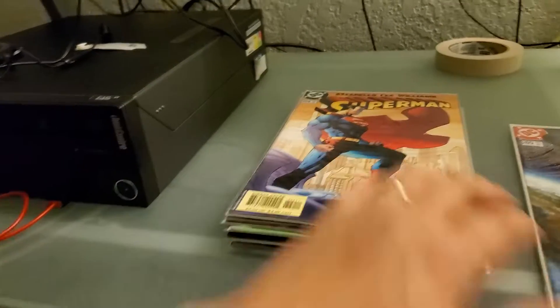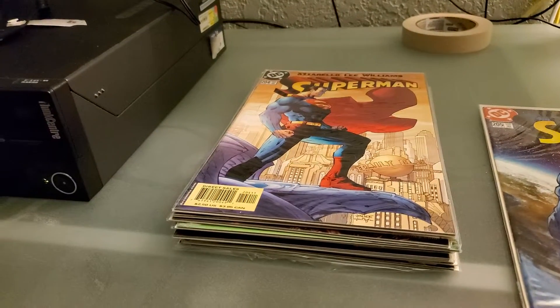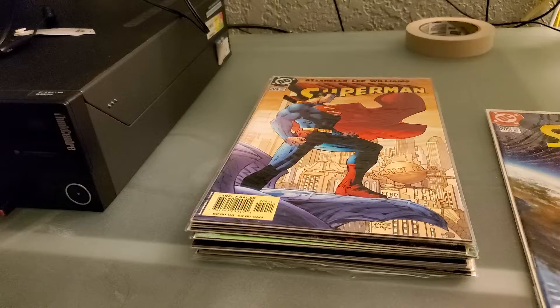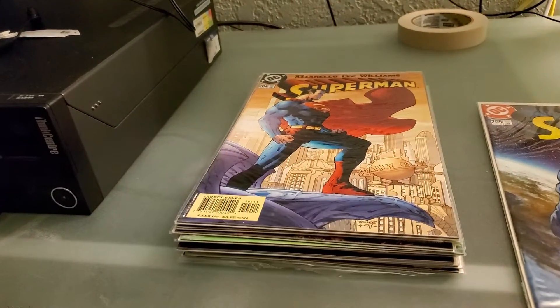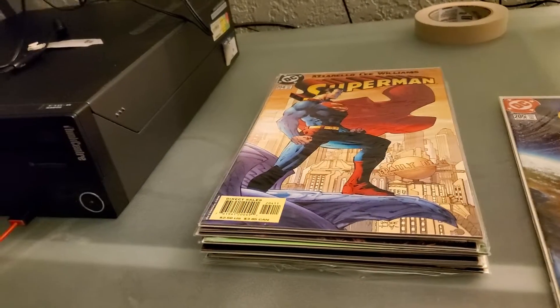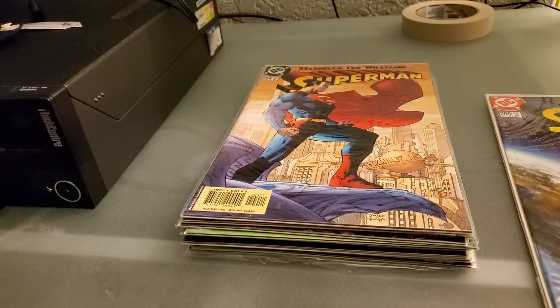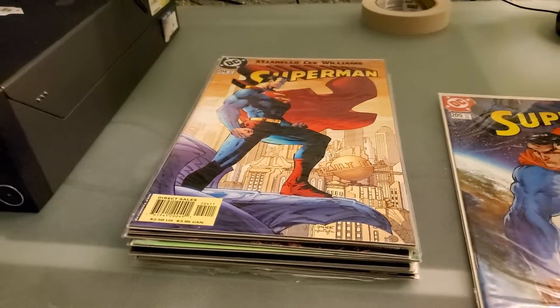There we go — the full run of Jim Lee Superman. It's been something I've been wanting to complete, and I did it in one shot off eBay for $17. Mission accomplished. These are just going into the PC now, so I need to go get another little binder to put these in — we'll probably do that tomorrow. For now I'm just going to wrap up this video, and thank you for watching.